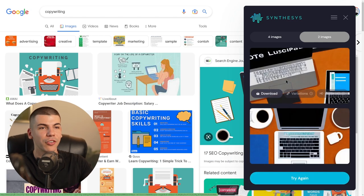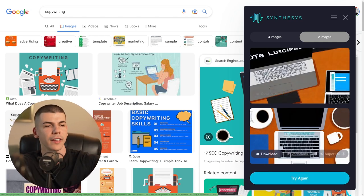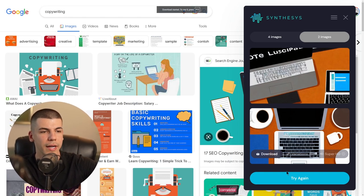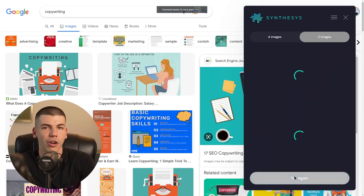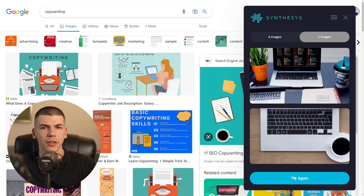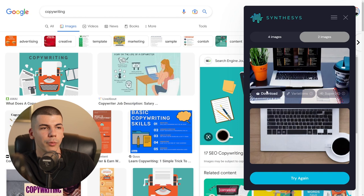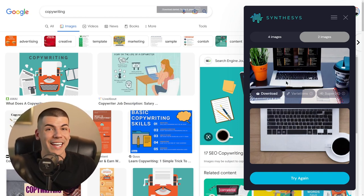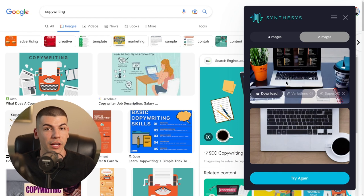In some cases it's going to look bad, so you can just recreate it. As you can see, this second one doesn't look that bad. I'm going to download it to my computer. I can also click try again and it's going to generate new images. You can just redo them again and again until you find something you like, because this tool is right now absolutely free. So I can use it for my blog posts and not have to worry about any copyright issues.